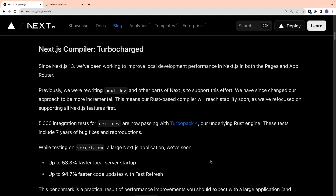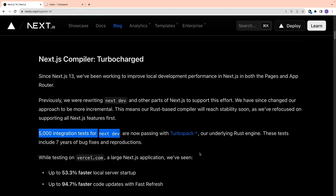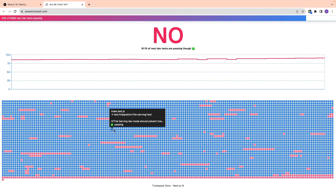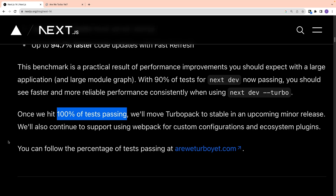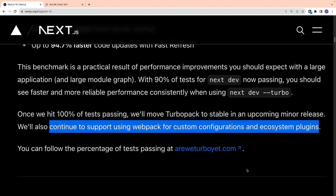The Next.js compiler is greatly improved in this version. Next.js is now using Rust-based Turbo Pack, which is the successor to Webpack. The Vercel team is running integration tests for Next.js with Turbo Pack — these tests are the result of 7 years of bug fixes and reproductions. As of now, 91% of Next.js tests are passing. When 100% of tests pass, they plan to move Turbo Pack to stable in an upcoming minor release, while still continuing to support Webpack for custom configurations and ecosystem plugins.